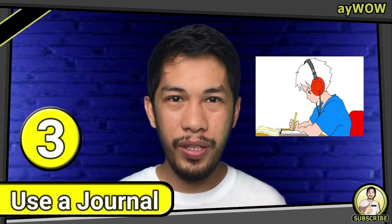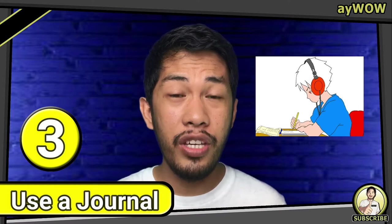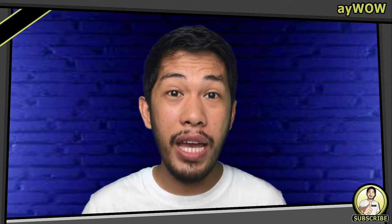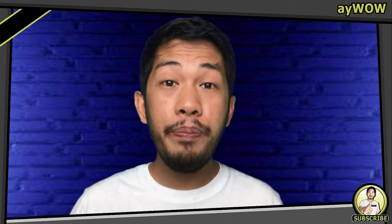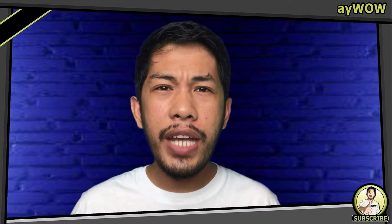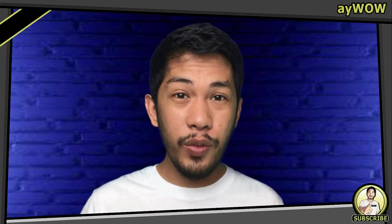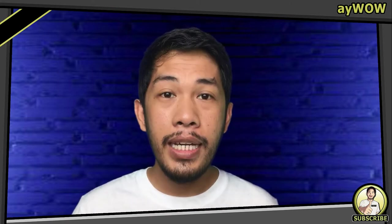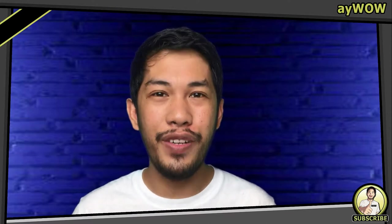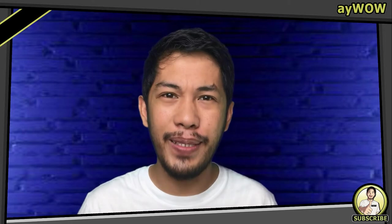Number three: use a journal. It is a good idea to keep a running list of newly discovered words so that you can refer back to the list and slowly build them into your everyday vocabulary. Keeping a journal of all new words you discover can create a positive reinforcement for learning even more words, and seeing your list will push you to discover more. In my case, I use my notes app on my phone to jot down new discovered terms. It is very handy and you can check it anywhere and anytime.